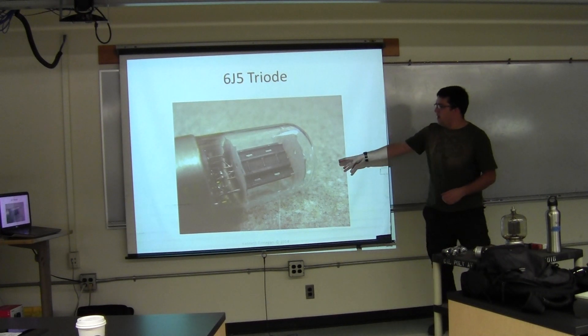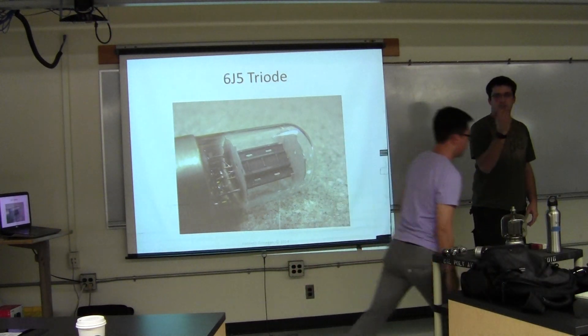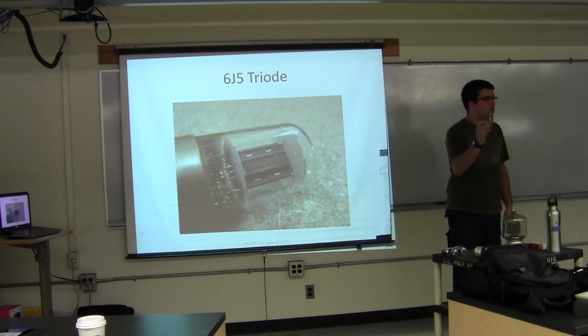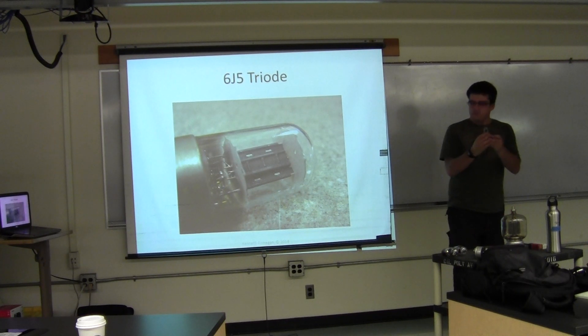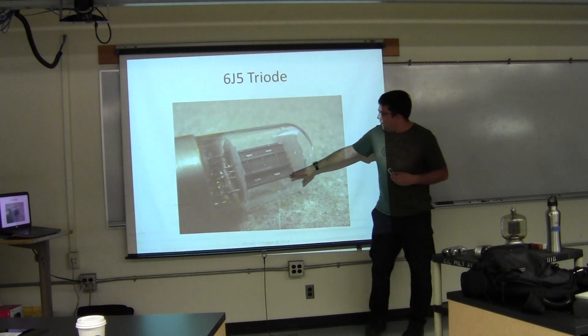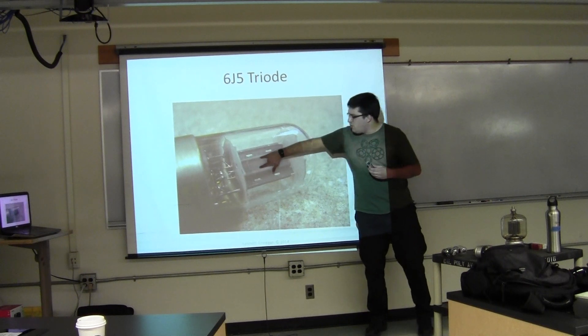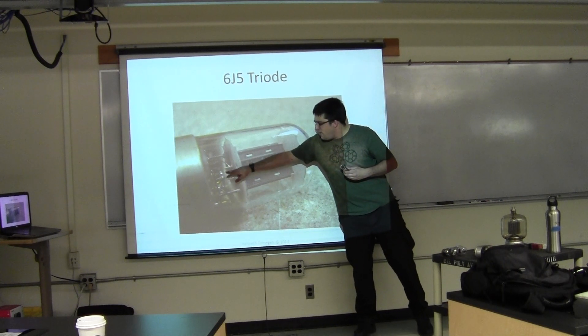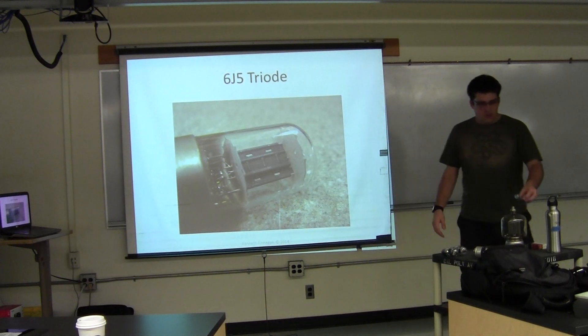This is a close-up of the 6J5 triode, which is one of the classics. It's a relatively large tube and can dissipate all of 2.5 watts — which, compared to 800 milliwatts for a 2N2222, is a lot, but a 2N2222 is this big and doesn't require 3 watts of heat. So there are disadvantages. Looking at it, all you see up here is the plate — the actual triode junction is going on right here. You can see the heater coming out the face here, and the grid is shrouded inside.